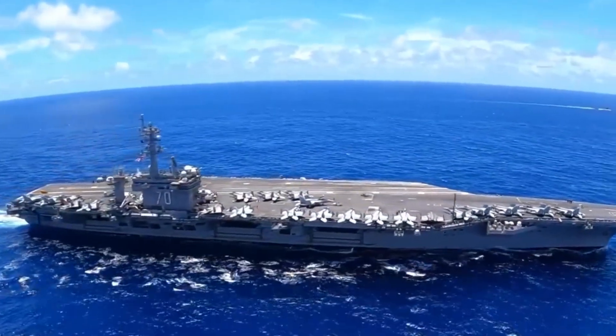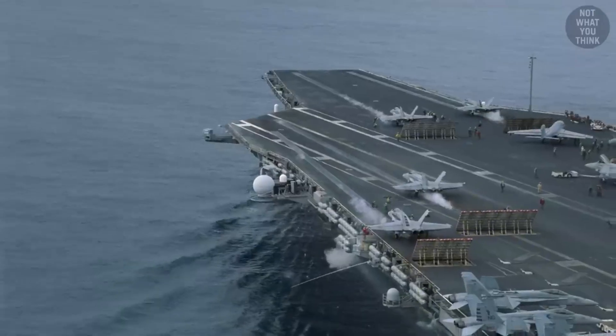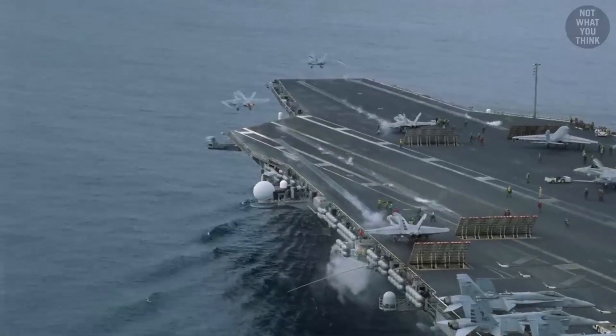An aircraft carrier is essentially a floating city centered around a high-intensity airport. It can launch fully loaded fighter jets in under two seconds, but it can also be extremely dangerous. One wrong move, and you're caught in a deadly game of extreme jump rope.